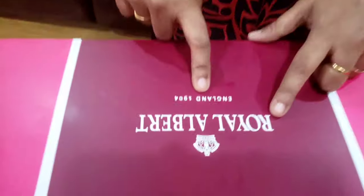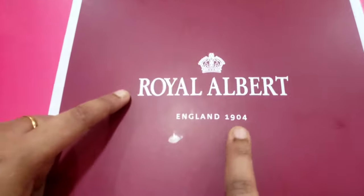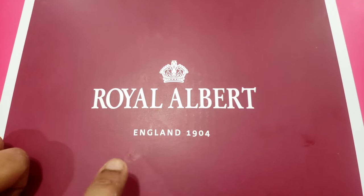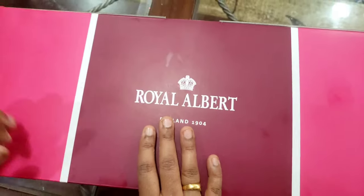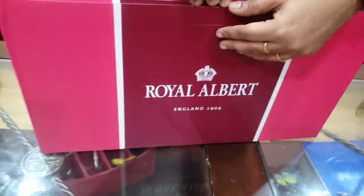Next is another unboxing — this is a sugar, tea, and salt canister set, and this is also very traditional to people here. The brand is called Royal Albert England, and it has been around since 1904, so it's a very, very old brand. Many people are very passionate about this and want to have it and keep it for a lifetime, then pass it on to future generations. Let's look at this.